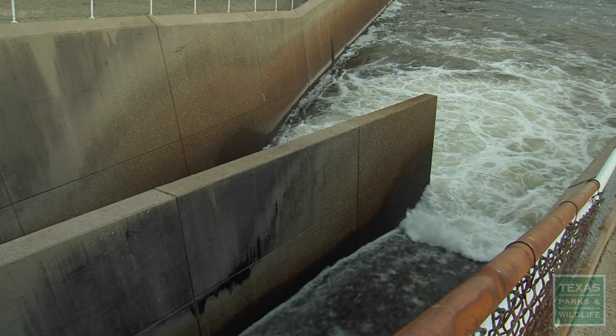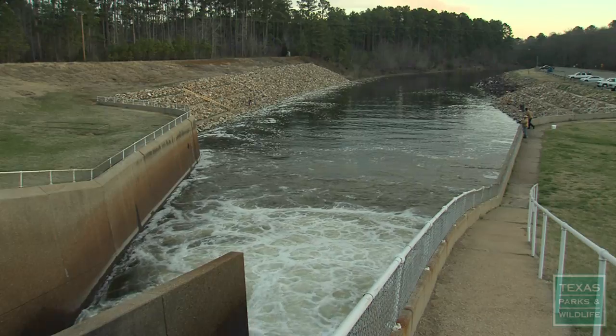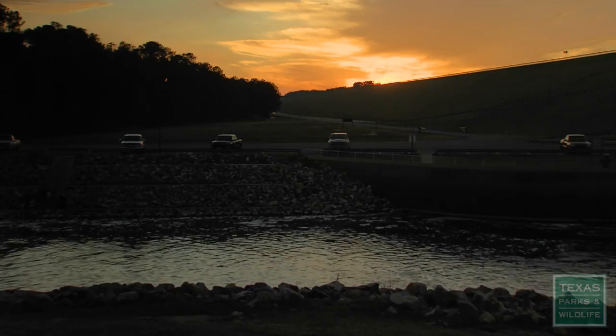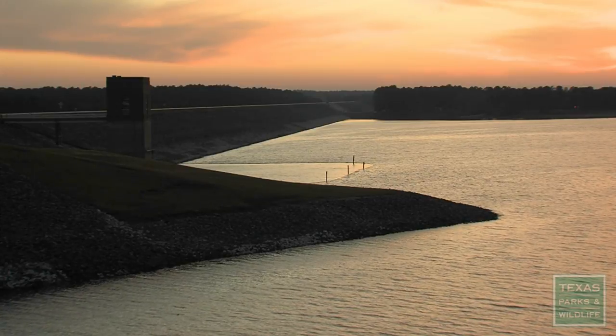The average Corps of Engineers dam is more than a half century old, and the guiding plans for operating those dams have not been updated since they were originally built. For about ten years, many groups have been working on mimicking these natural flows. Lake of the Pines has done great as a flood control structure — kept Jefferson from flooding, provided water supply for many cities. Now we're just asking them to add a third feature, which is releases for fish and wildlife.